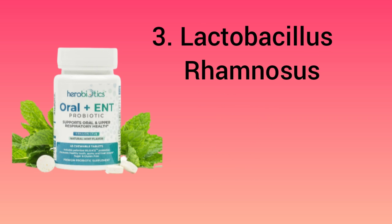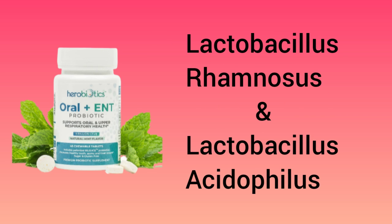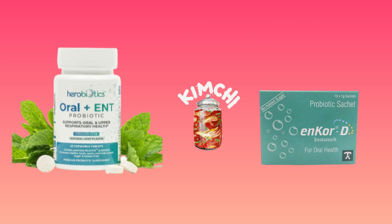Number 3: it has Lactobacillus rhamnosus. It helps fight cavities and promote gut health. Lactobacillus rhamnosus and Lactobacillus acidophilus have the ability to fight candida. Since acidophilus is not included in this oral biotic, you should get it from fermented food, or you can take Encore-D, which is a product of India that we will discuss in a moment.